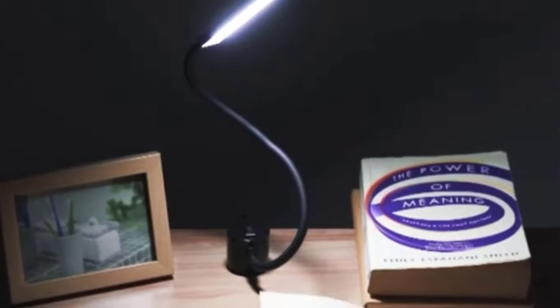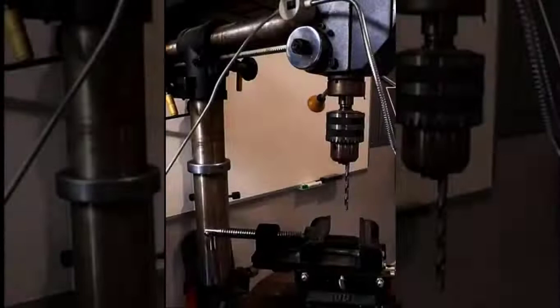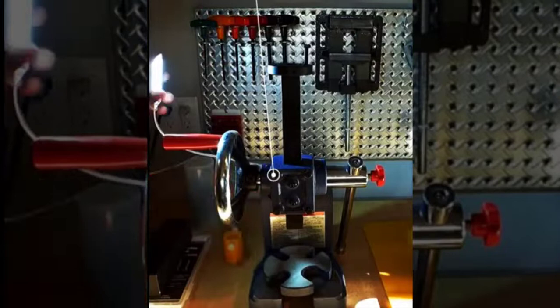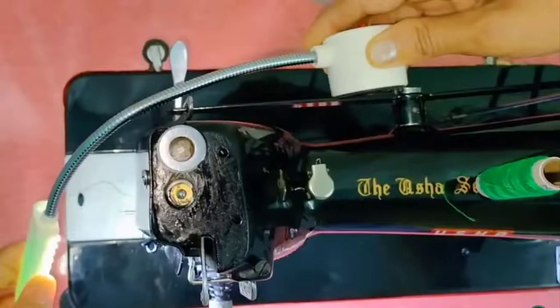Its magnetic base is great for metal lathe, mill, drill press work, machinist light, bandsaw, workbench, 3D printer, and wood turning tools and accessories. It is easily attached and removed, and can be used on your sewing machine, desk, as your makeup light, workbench lamp, in your workshop, your garage, or anywhere you need a bright light.